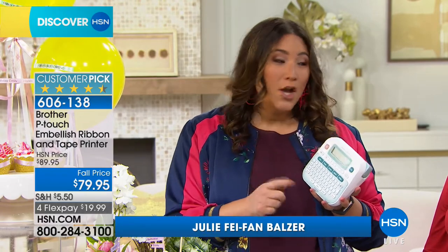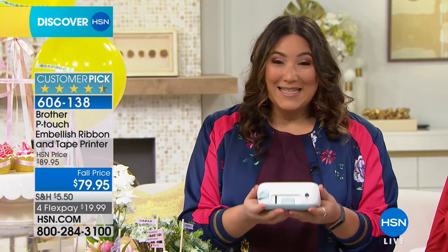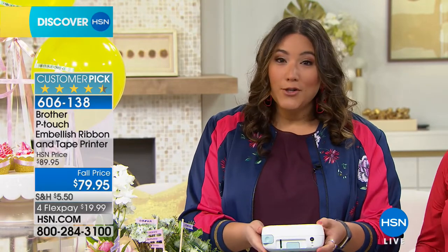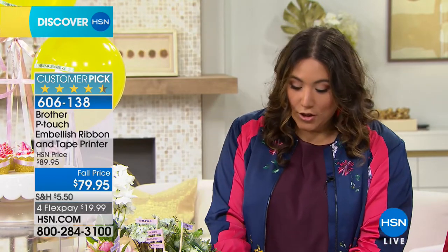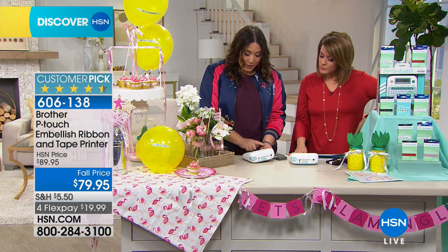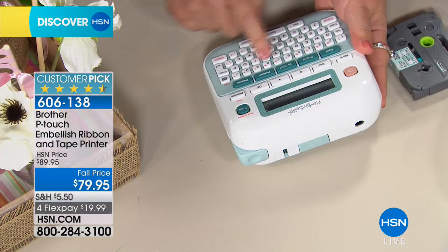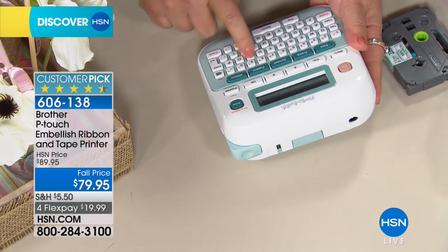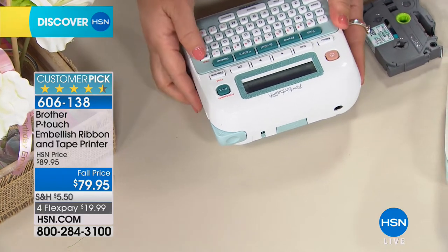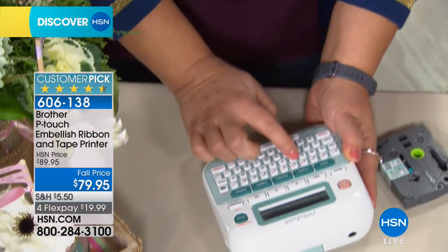Those cupcake picks that we made were so easy. This is the size of the printer — it's light, easy, portable, and it's personalization at your fingertips. All you have to do is press the power button to turn it on and the LCD screen comes on. Once that's on, there's a full keyboard so you can enter anything. And if you type something by accident, you can absolutely delete it out just by touching the keyboard.